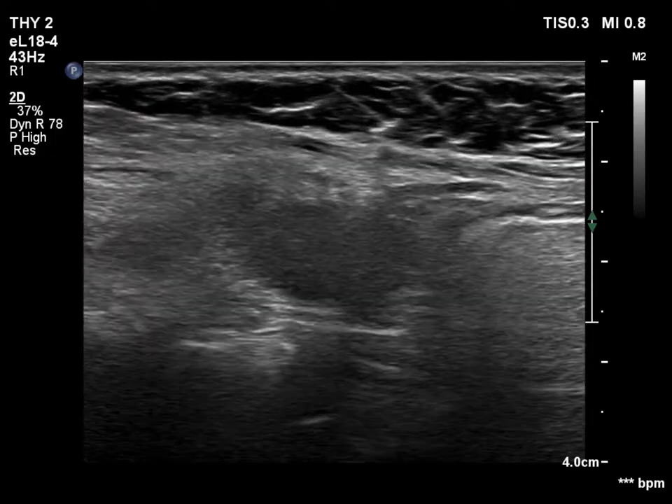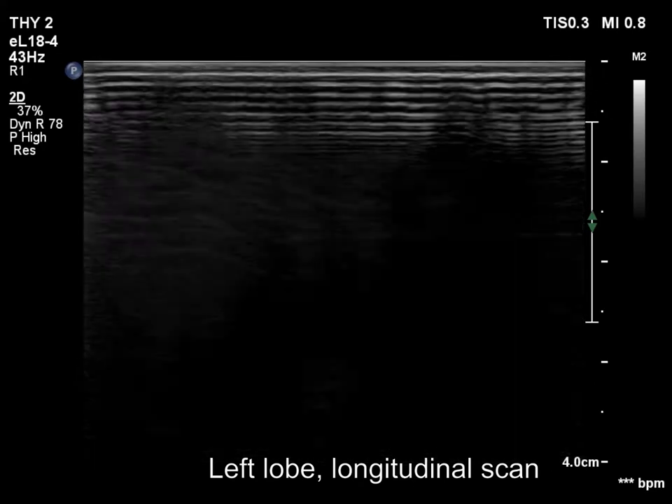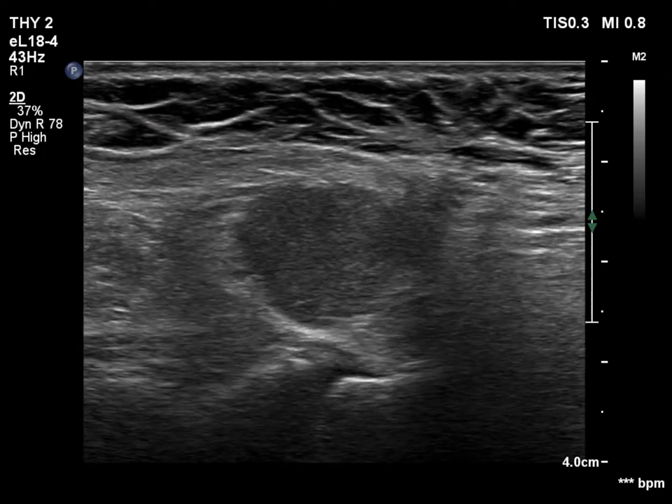A central hypoechoic field is surrounded by echoic-normal tissue. The pattern resembles a large nodule occupying a great part of the lobe. The echoic-normal structure corresponds partly to thyroid, partly to connective tissue.